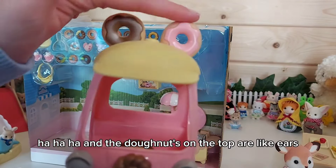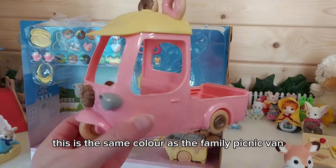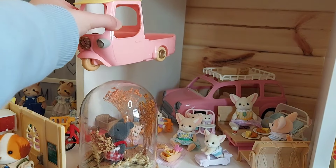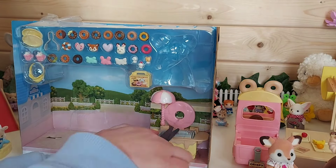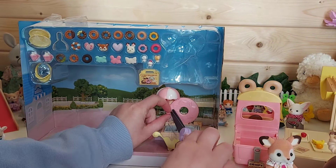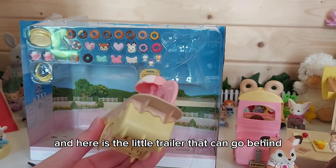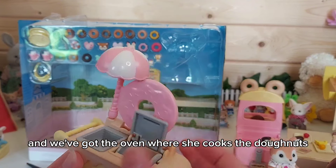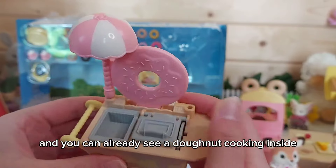The donuts on the top of the car are like ears — it's like a hat. The color is quite similar to the family picnic van. There's also a little trailer that attaches to the back, and it has the oven where Primrose cooks the donuts. You can already see a donut cooking inside.